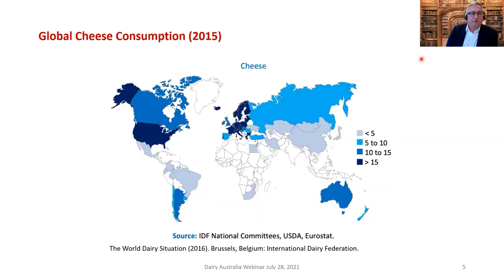Where is cheese consumed? Of course, it's where it's produced. The darker the color on the map, the more cheese consumed. The bulk of the high-consumption countries appear to be in Europe including Russia, and Australia, New Zealand, South America, and North America where European immigrants traveled. There is also a growing cheese market in places such as China and Japan.